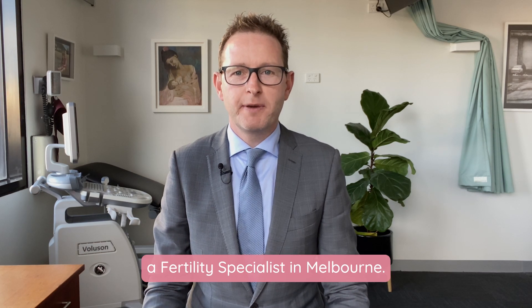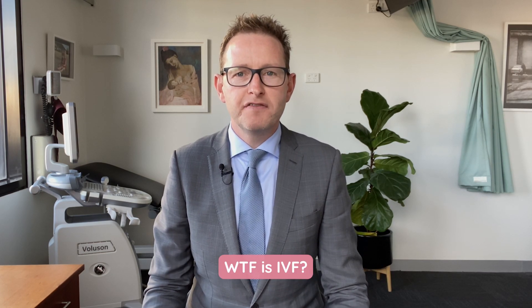Hello, I'm Chris Russell, a fertility specialist in Melbourne. WTF is IVF.